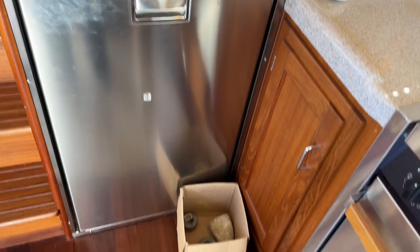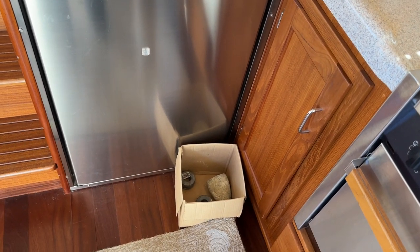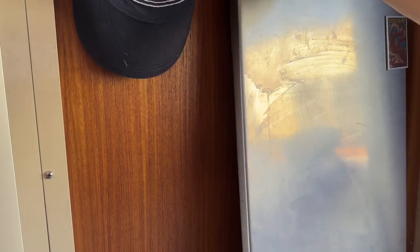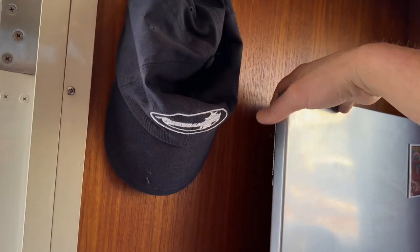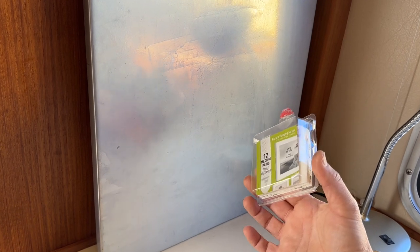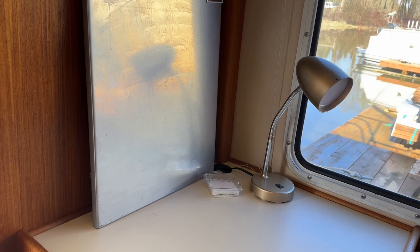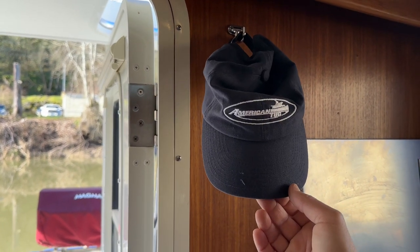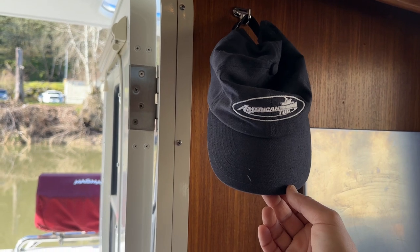These are the anodes — aluminum anodes that were switched out to zinc — and those will stay with the boat. Over here we have a piece of metal artwork that was hung up using velcro tabs against the wall. Some people prefer to hang artwork, so I'm including the velcro tabs so you can rehang that or hang your own artwork. The boat also conveys with two historical American Tug, American-made baseball caps.